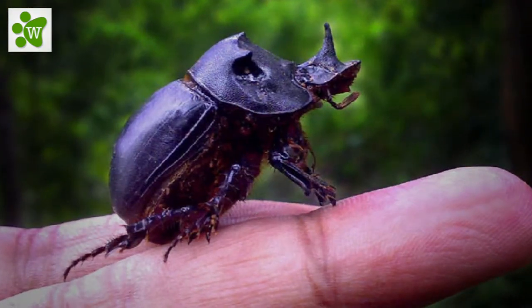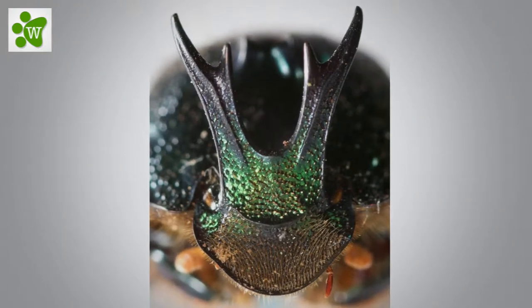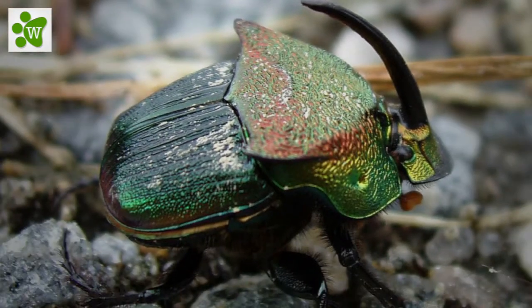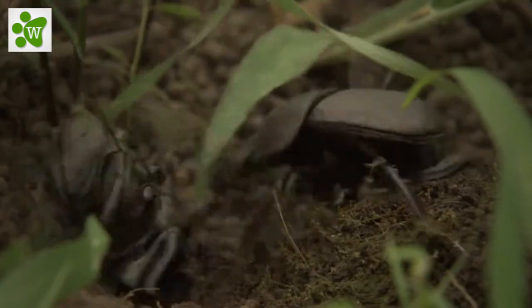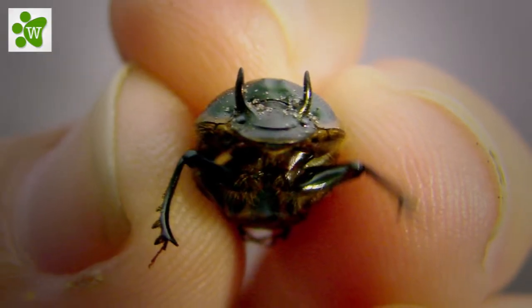Half and one inch long and overall metallic blue-green and copper, the front of the head is flattened and golden bronze. The male has a long curved horn extending from the front of the head, while the slightly larger female has a tubercle. That'll now help me to distinguish the male and female next time I see a dung beetle. I wonder who'll look at a dung beetle so minutely.